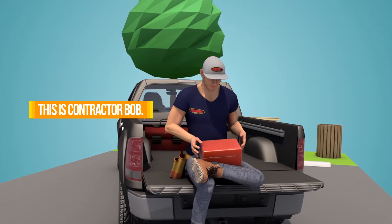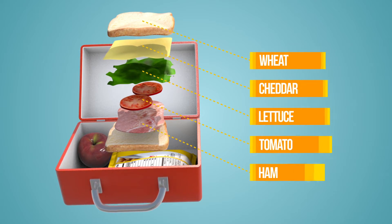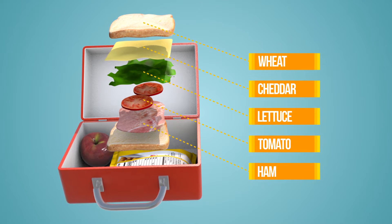This is Bob. Bob's taking his lunch break with his favorite sandwich: ham and cheddar on wheat, with romaine lettuce, and a juicy slice of beefsteak tomato.